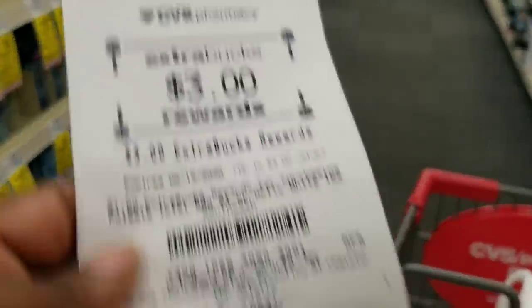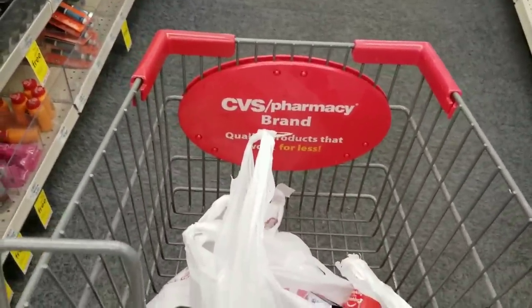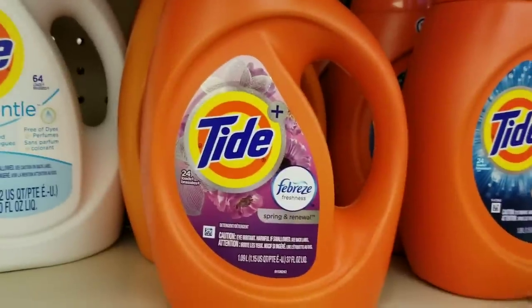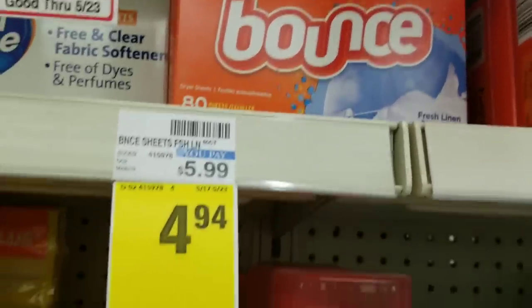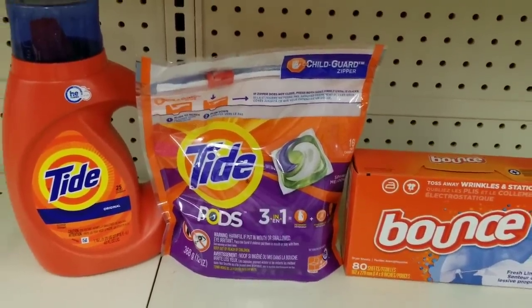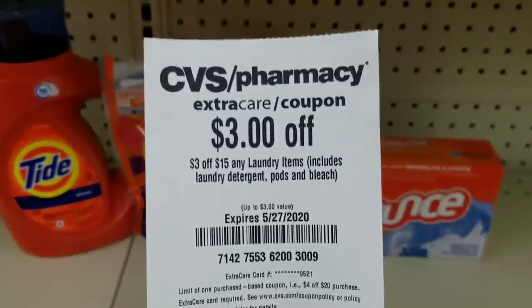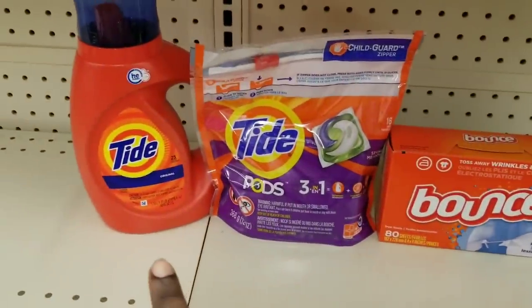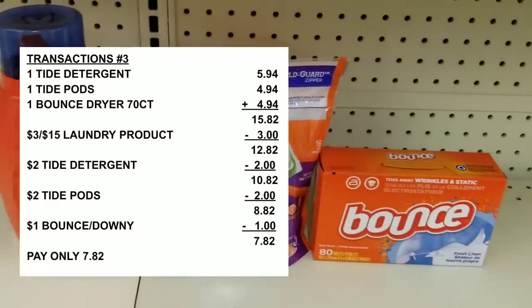I did get my three dollars and four dollars back in ECBs though. I want to show you a quick all-digital laundry deal that you can do — I'm not going to purchase it but I'll show it to you because I still feel like it's a great deal. You can grab a Down fabric sheets which is $4.09. If you have the three-dollar-off-fifteen laundry CRT, use that, then use your two-dollar-off digital for Tide detergent, two-dollar-off for Tide Pods, and a dollar-off for the Bounce. After all coupons, your total is going to be about $7.80 for these items.